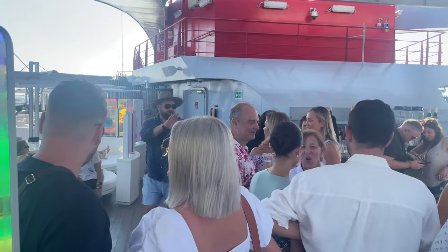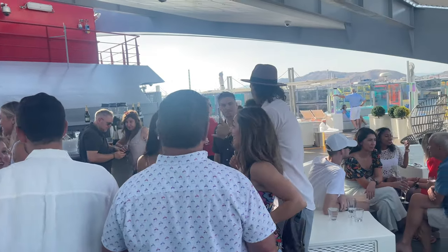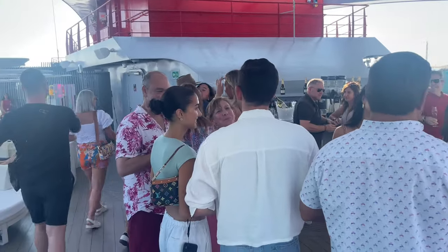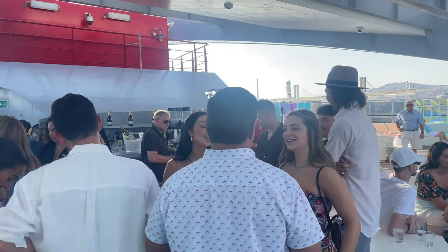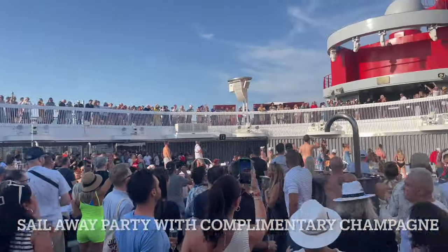This is the influencer meetup here at Richard's Rooftop. There are apparently 12 influencers invited on this trip. A lot of people brought a guest with them, so not a huge group, but really interesting — I get to meet some new people.